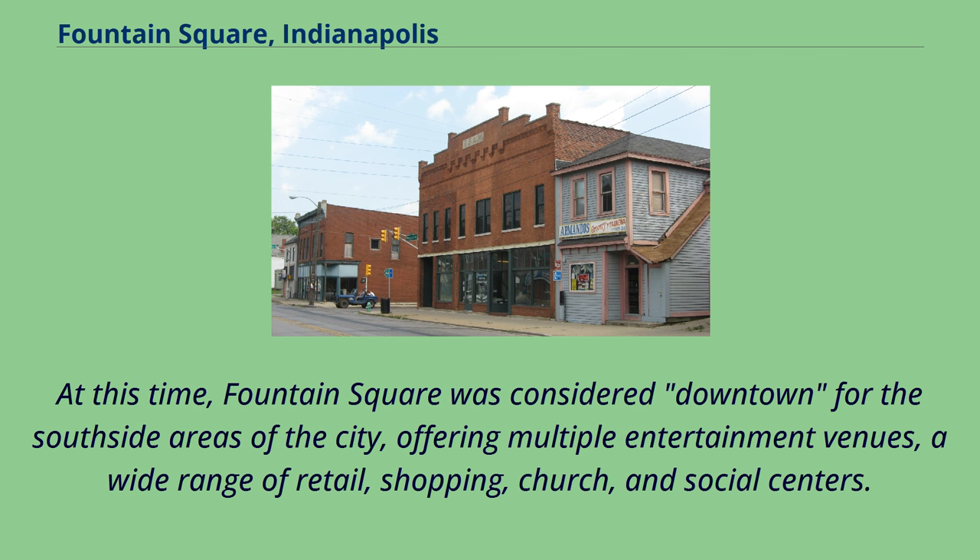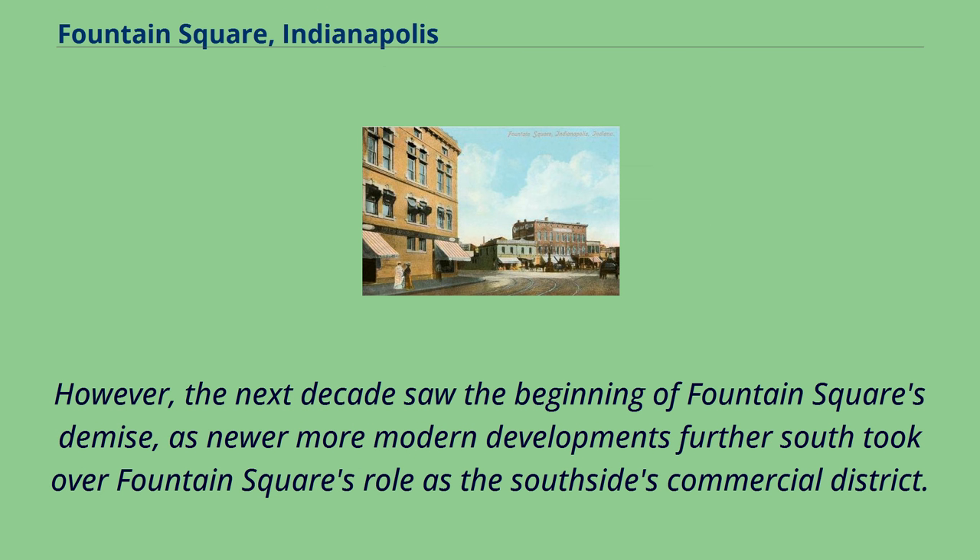At this time, Fountain Square was considered downtown for the south side areas of the city, offering multiple entertainment venues, a wide range of retail, shopping, church, and social centers. However, the next decade saw the beginning of Fountain Square's demise, as newer, more modern developments further south took over Fountain Square's role as the south side's commercial district.